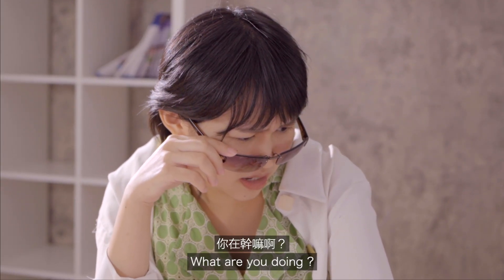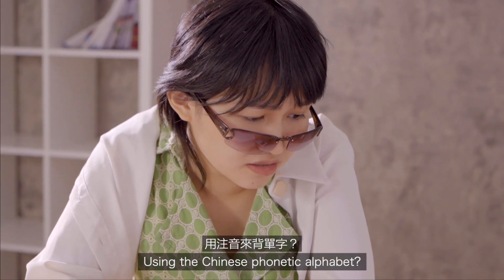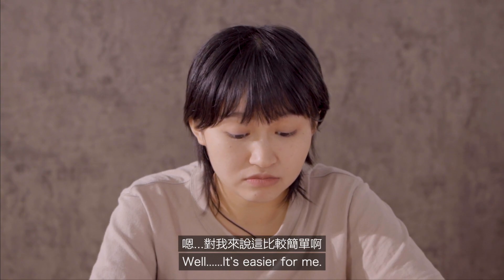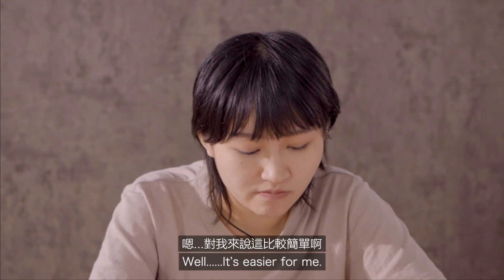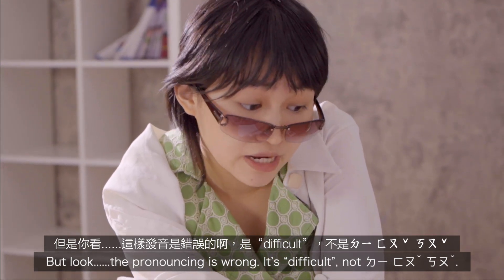What are you doing? Memorize them the... using the Chinese phonetic alphabet? Well, it's easier for me. But look, the pronouncing is wrong. It's defocal, not defocal.